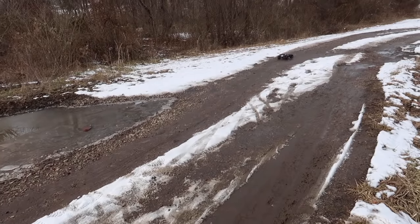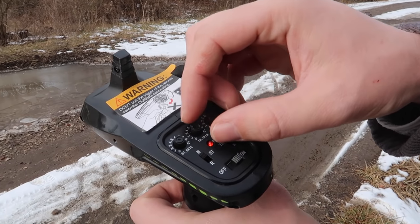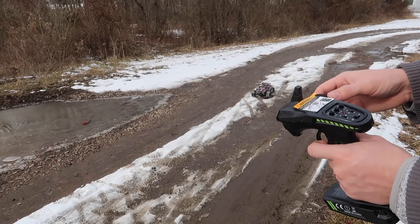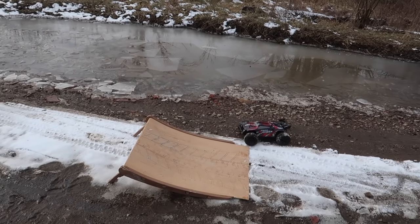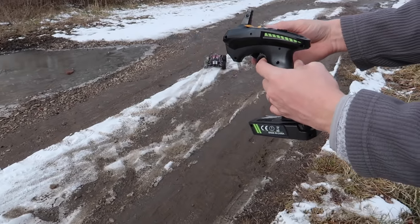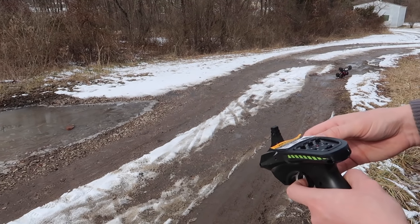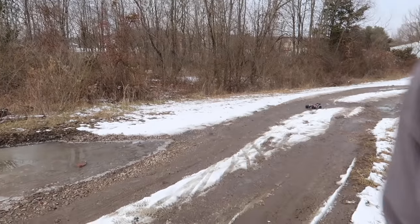Let's take a look at the controller settings — we have steering rate, throttle trim, and steering trim. Let's turn the throttle trim all the way up. If you turn it all the way down, look how slow it goes. You can set it up almost like a training mode for kids or someone who's never driven RC before, because that's literally full throttle with the trim all the way down. Right out of the box they had it turned all the way up, which means that's as fast as it can go — so it's kind of a slower RC overall.